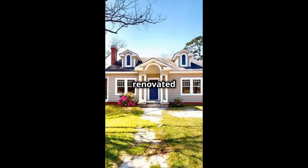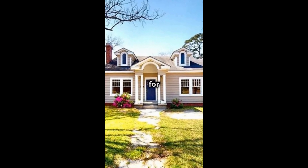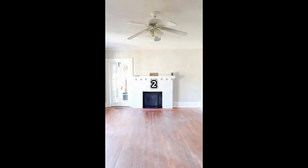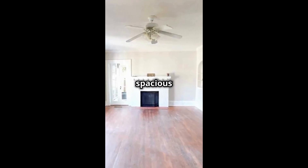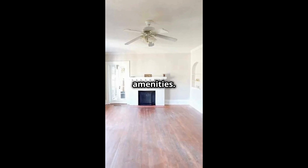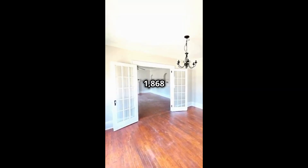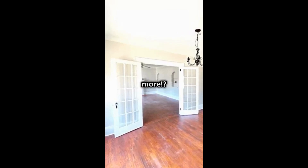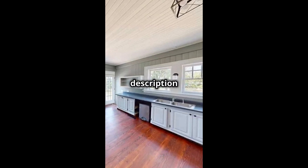This beautifully renovated house in the heart of Cordell, Georgia is for sale for only $130,000. Step inside this three-bed, two-bath home and be amazed by the spacious rooms and modern amenities. This super affordable 1,868 square foot home is move-in ready with a private backyard. Want to see more? Link details in the description below.